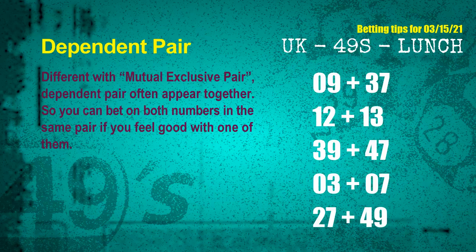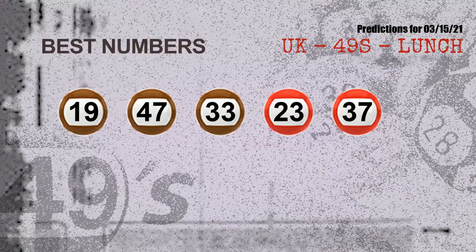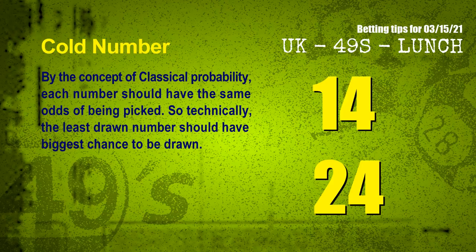Now the most exciting part of this video: we find out some numbers with the best chance to win the next draw. They all match the following ones and colors. The best five numbers to win next draw are 19, 47, 33, 23, and 37.